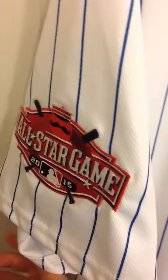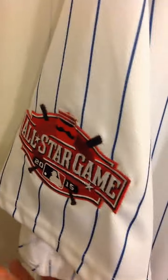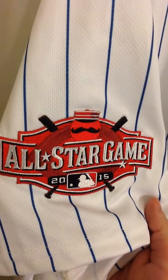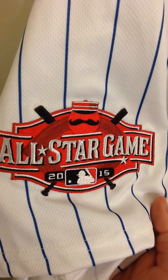Shout out to Cincy Fan Zone because the All-Star Game was in Cincinnati last year. I love what they did with their logo last year. There it is — All-Star Game 2015. Really nice, really solid logo.